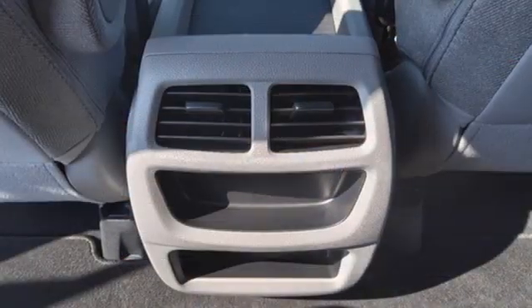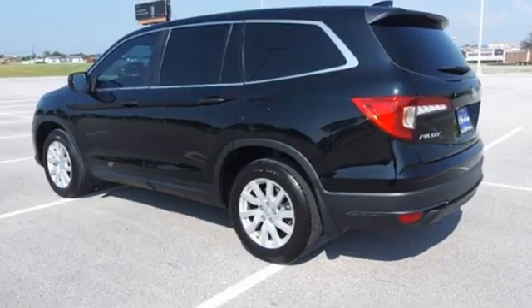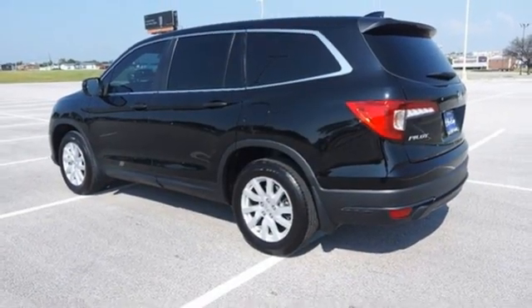External memory control, aluminum wheels, push button start, and adaptive cruise control. Every Honda is designed with a driver in mind.